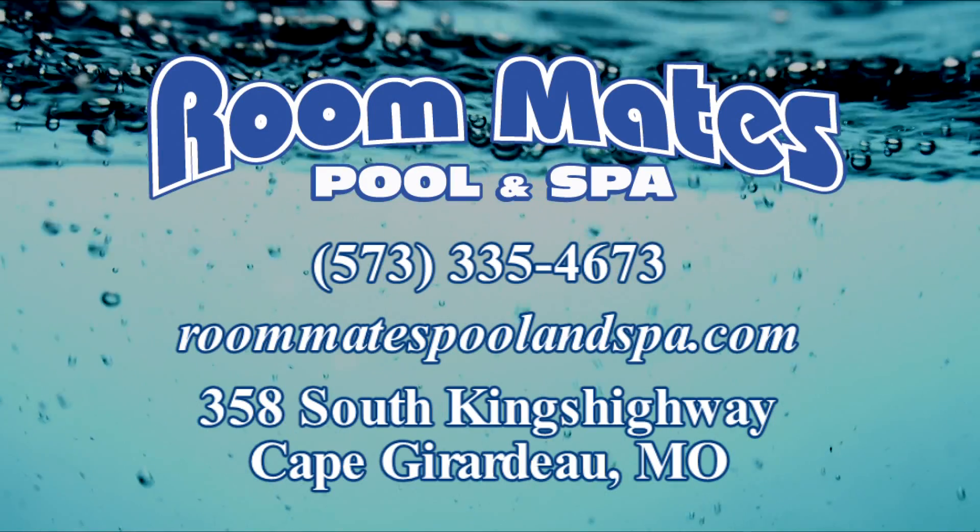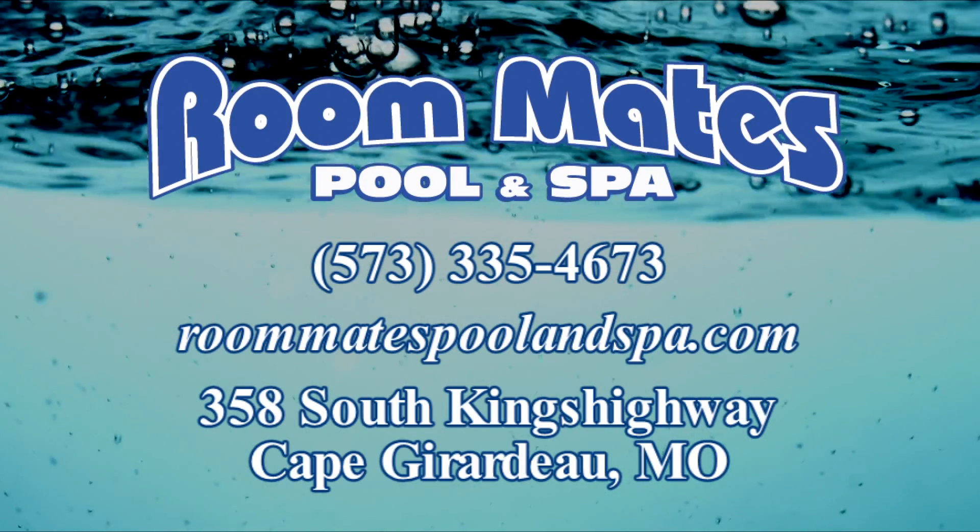Roommates makes owning a pool easier. Have more fun with Roommates.